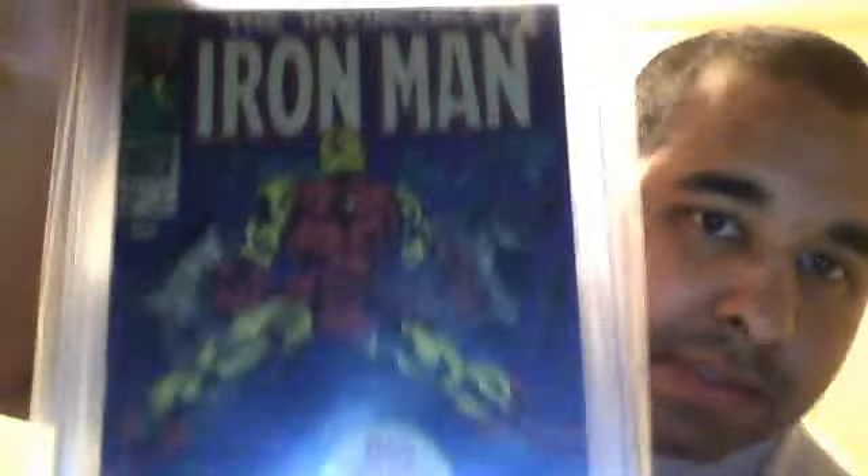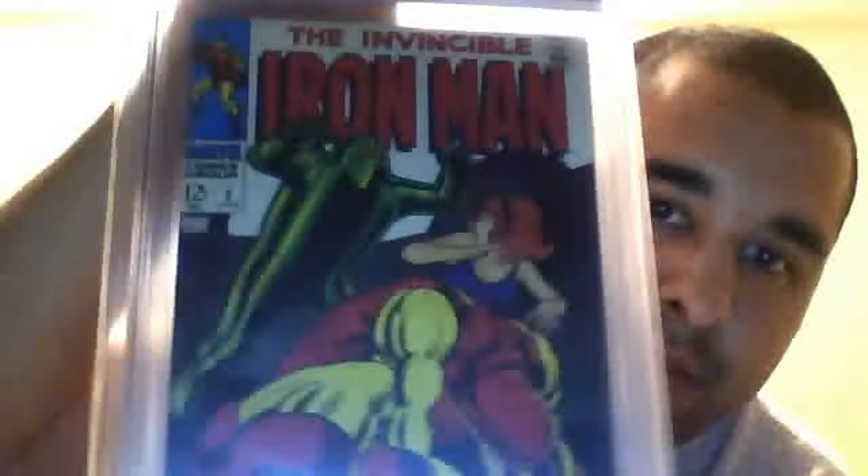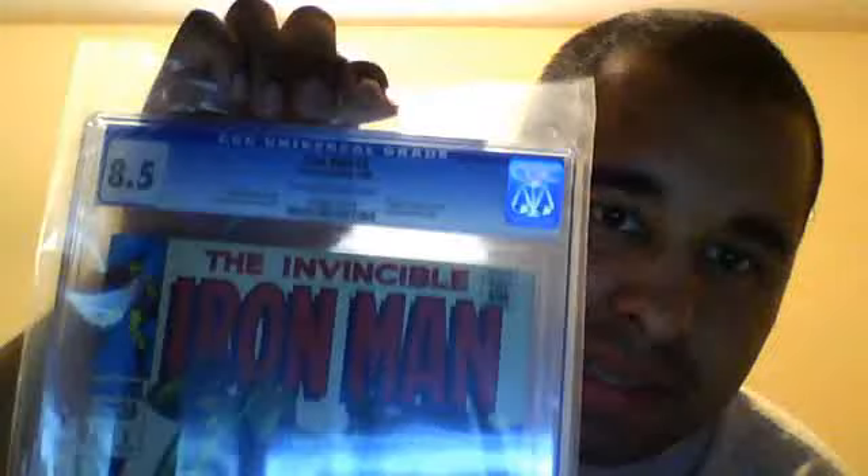Iron Man premiere issue number one came back as a 4.0 — beautiful cover, some creases and stuff on the back, off-white to white pages, and I only paid like ten bucks for it a couple years ago. Iron Man number two came back as an 8.5 — you can see it's got white pages, beautiful cover. Iron Man number three came back as a 5.0.